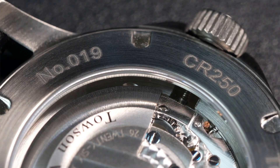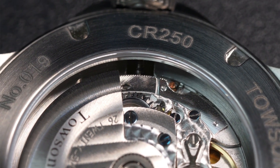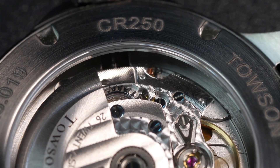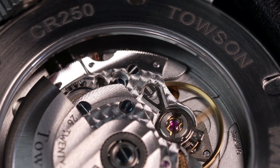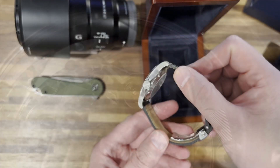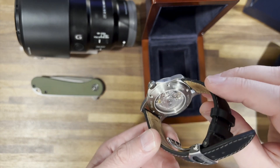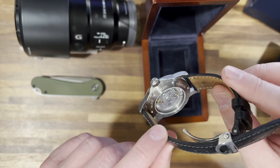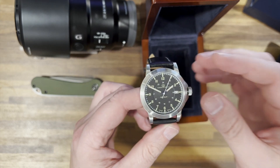I thought for sure this was going to be somewhere around the two-thousand-dollar range. It does have an SW200 movement — it could be an ETA or SW200, I'm not sure exactly which one will be on the site once launched, but those are essentially clones of each other as far as I'm concerned. You'll get the same quality either way, and the price is going to be right around twelve hundred dollars.